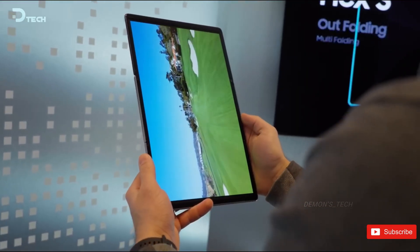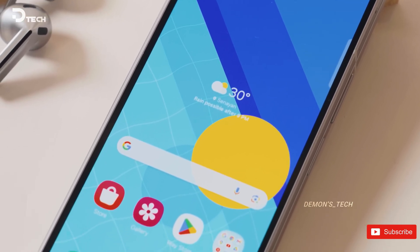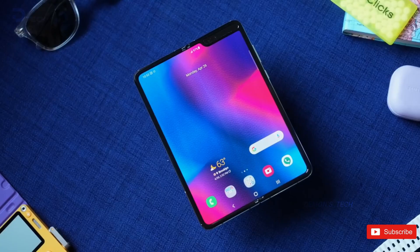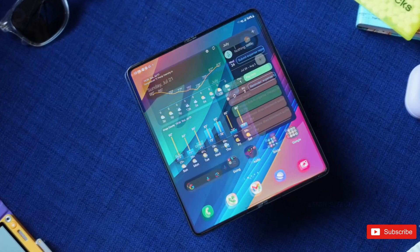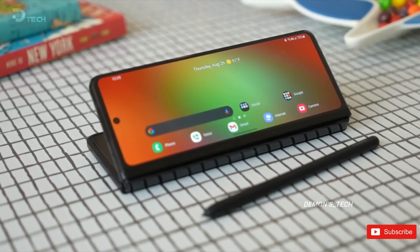Samsung is also preparing two additional foldable releases: the Galaxy Z Fold Special Edition 2, which could see a wider release, and the Galaxy Z Flip Fan Edition, a more budget-friendly foldable aimed at making flips more accessible. While major design changes might be limited this year, the foldable market is evolving rapidly, and Samsung is making sure it stays ahead of the game.